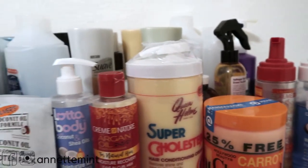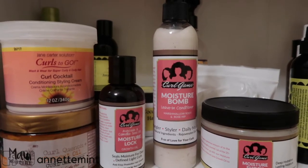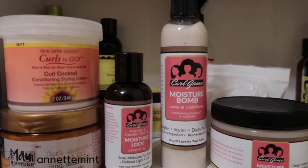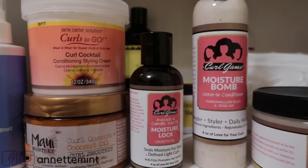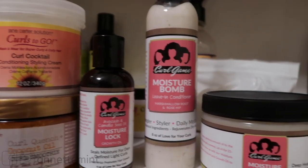These are the products that are going to be in the comparison series. The only new product reveal will be from a local business owner. Her company is Curl Game, and these are her products: a moisture lock which is an oil, a leave-in, and a deep conditioner.